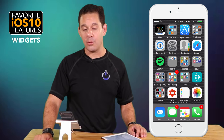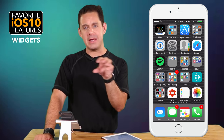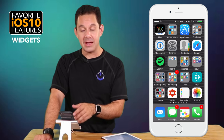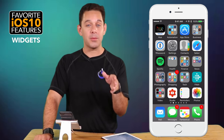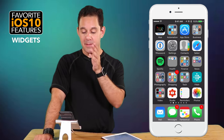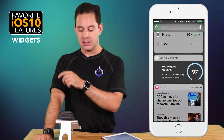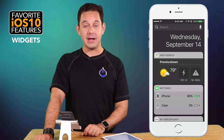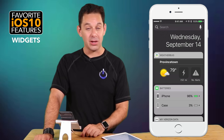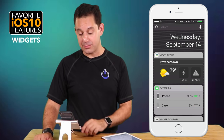Next one is widgets. Widgets are basically little extensions of apps, so it's based on what you already have in your phone. I'm going to show you just a couple of my favorite ones, give you a few recommendations, and show you how to move them around, add them, remove them, all that good stuff. To get to the widgets, you're going to be on your main home screen and swipe from left to right. You can see some of mine here — Weather Bug, which I think is fantastic and typically a little more accurate than the built-in Apple weather app.